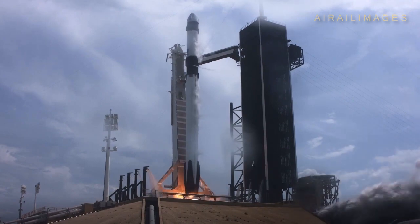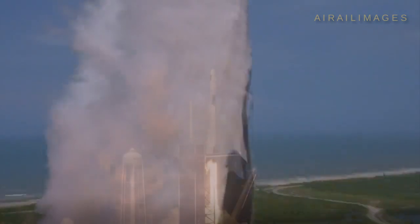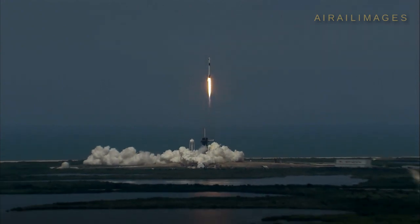Ignition. Liftoff of the Falcon 9 and Crew Dragon. Go NASA! Go SpaceX! Godspeed, Bob and Doug! America has launched.